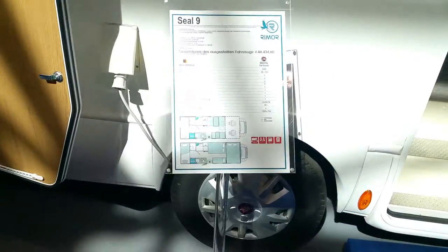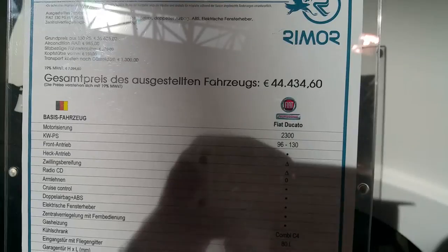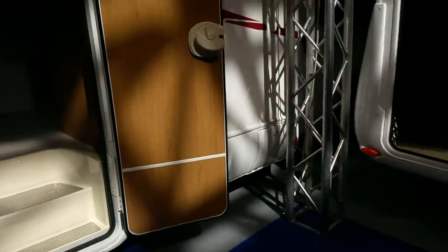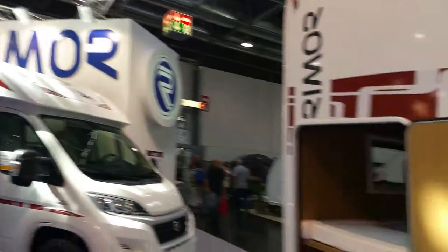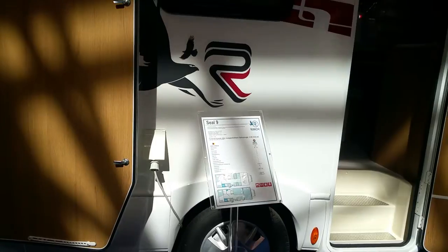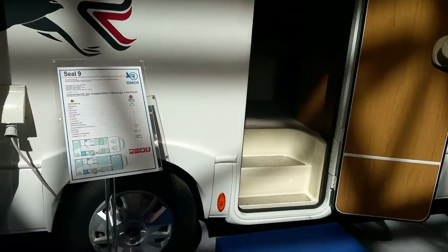Looking at the interior and the back of the motorhome again — as you can see there is no awning, nothing included. The price tag shows €44,434 to €44,460, just a basic price. We are standing in the Reimann at the Düsseldorf Motorhome Show, and this is the Seal 9 — it's like a Kentucky CD.